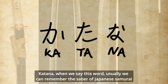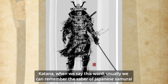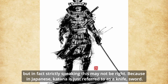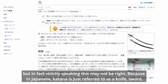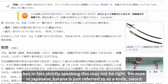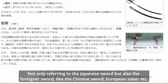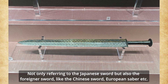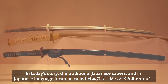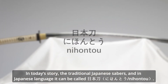Katana — when we hear this word, we usually think of the saber of the Japanese samurai. But strictly speaking, this may not be accurate, because in Japanese, 'katana' simply refers to a knife or sword in general — not only the Japanese sword, but also foreign swords like the Chinese sword, European saber, etc. In this series, we focus on the traditional Japanese sabers, which in Japanese are called Nihonto.